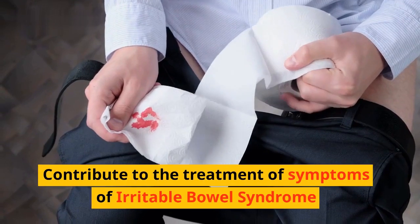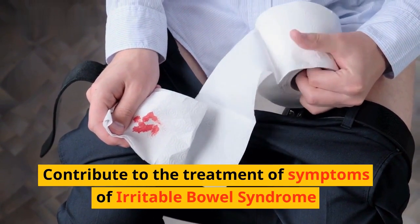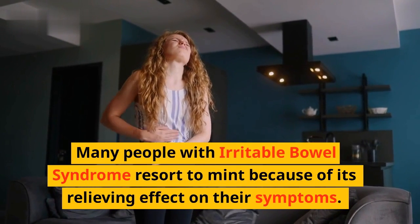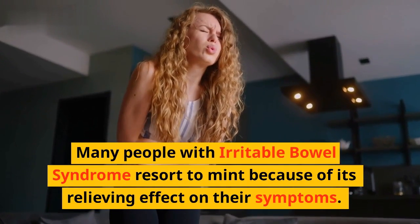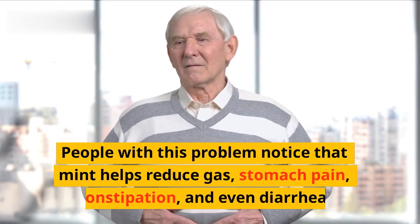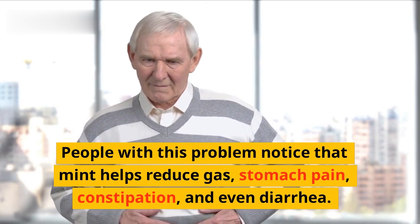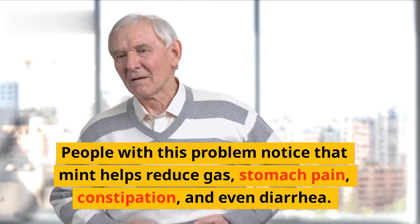Contribute to the treatment of symptoms of irritable bowel syndrome: Many people with irritable bowel syndrome resort to mint because of its relieving effect on their symptoms. People with this problem notice that mint helps reduce gas, stomach pain, constipation, and even diarrhea.